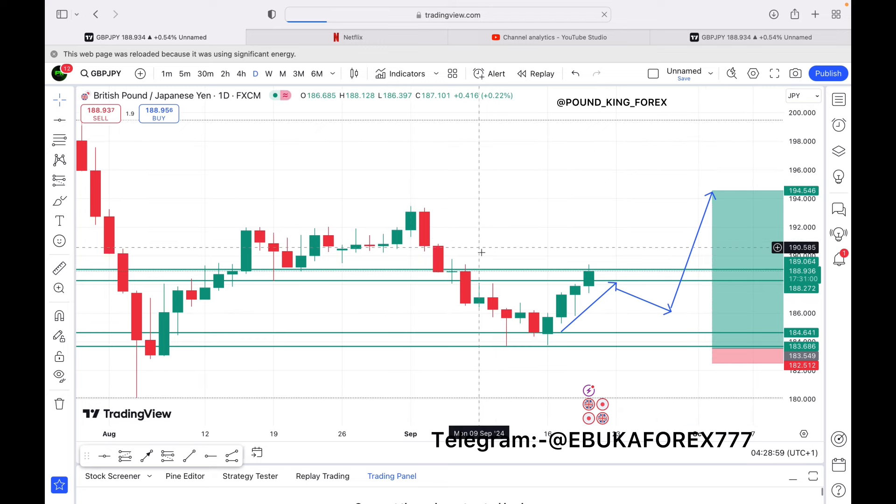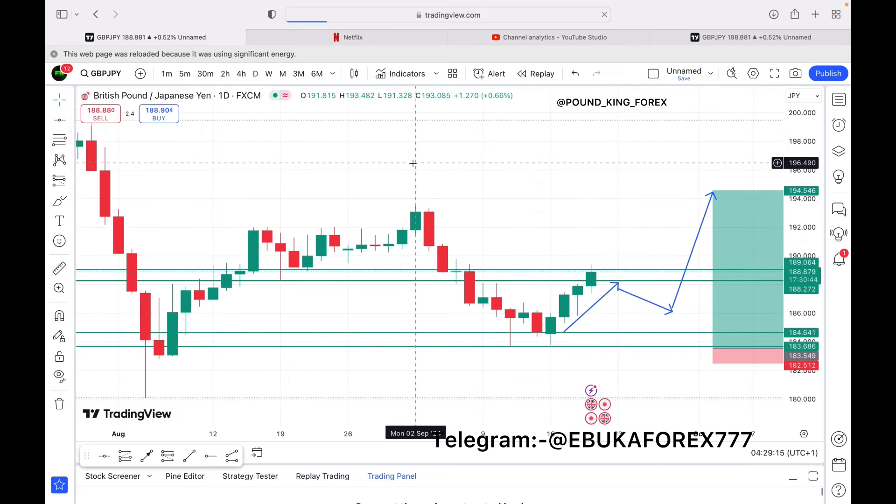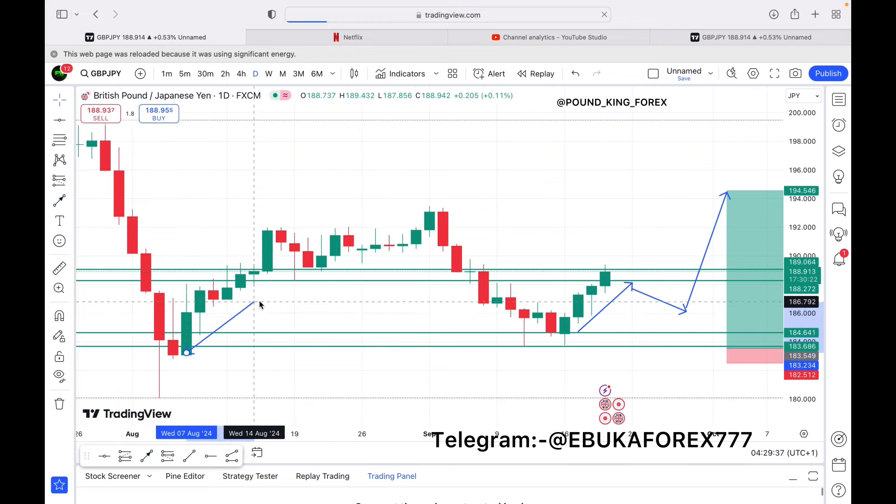If you look here, you find that the market respected our market structure, which is telling you that we have a very clean price delivery from this level towards the upside direction. If you are trying to do your top-down analysis, you must focus on the external liquidity first, which is the only way for you to understand what is going on in the market. You can see we have this major bullish candle here on the daily.